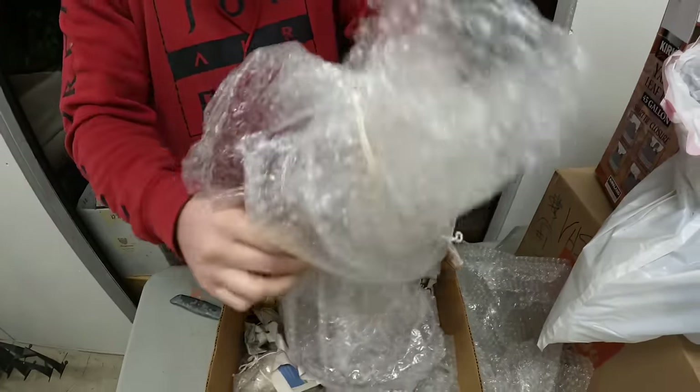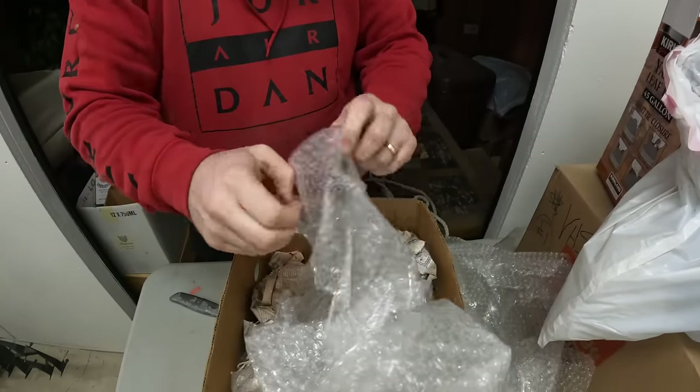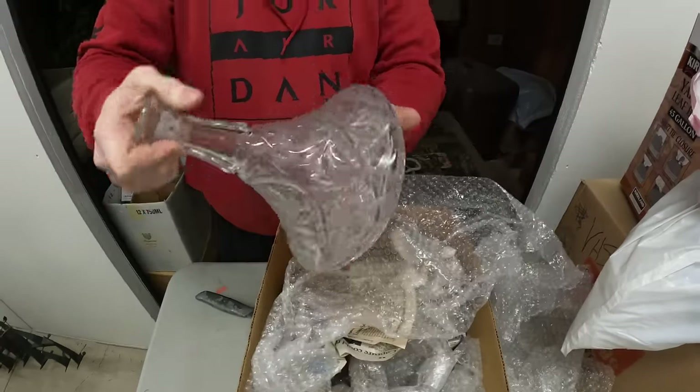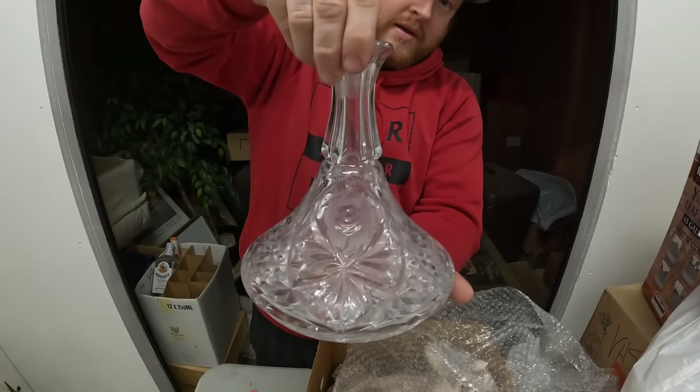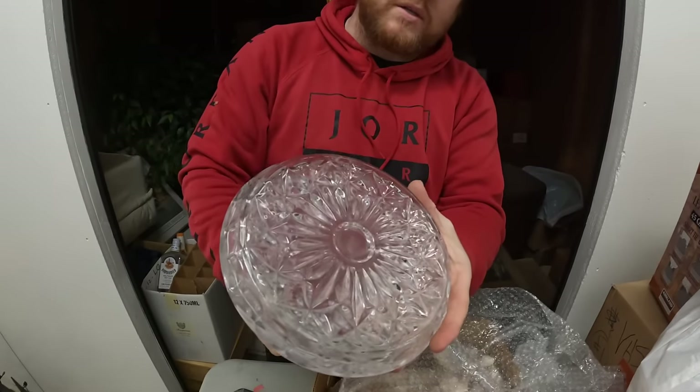It says 'crystal' on the box, and we're finding a lot of glass lately. Oh, it's a decanter — that's beautiful. Oh my Lord, look at that. That is a gorgeous decanter.